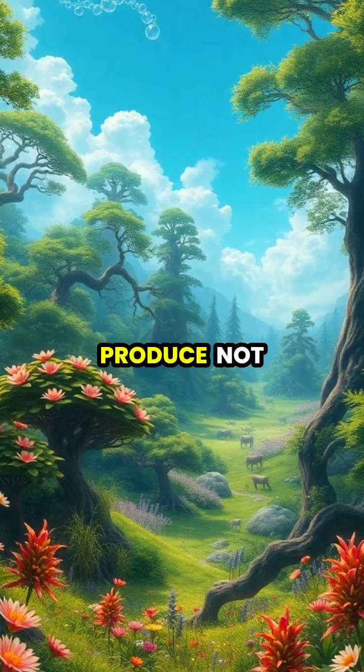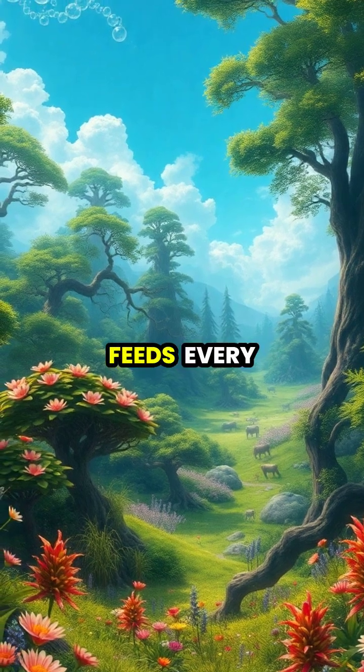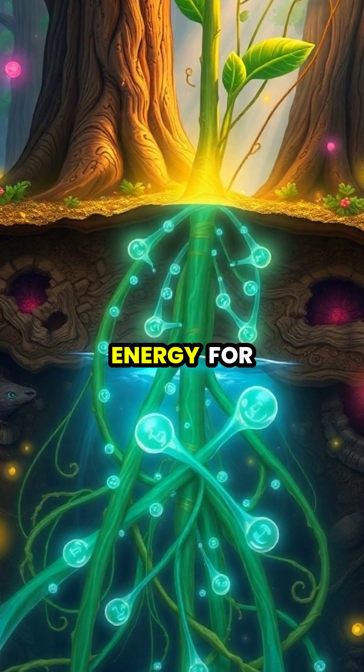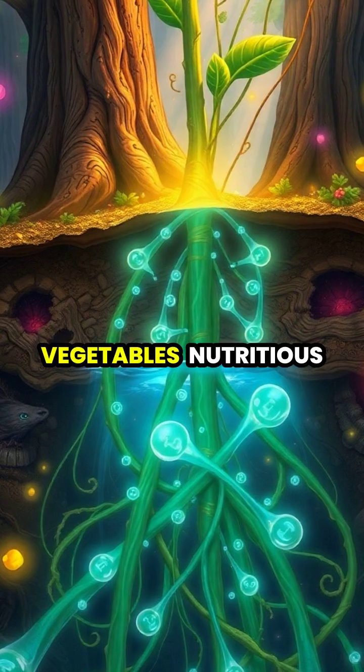Through this process, plants produce not only oxygen, but also the food that directly or indirectly feeds every living creature on Earth. The glucose created during photosynthesis provides energy for the plant to grow and produces the sugars that make fruits and vegetables nutritious.